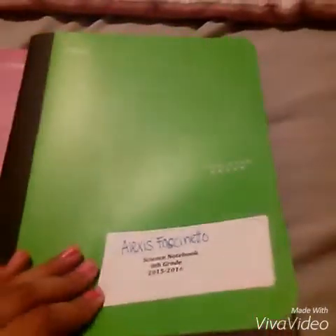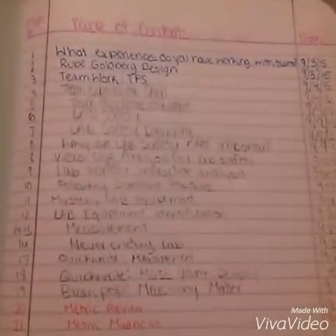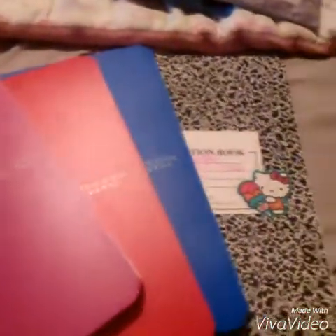Next I have my notebooks. This one is for science, and our teachers make us use a table of contents for all of our assignments — it has the date and what page it's on. I have a notebook for each period as well.